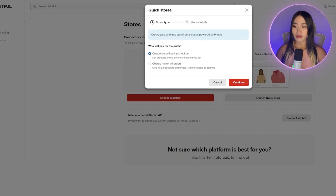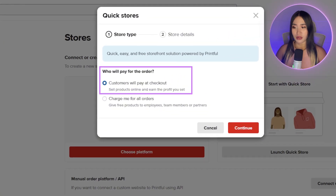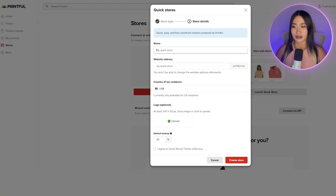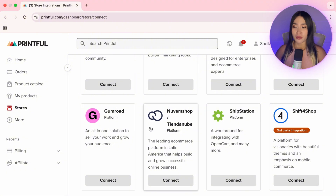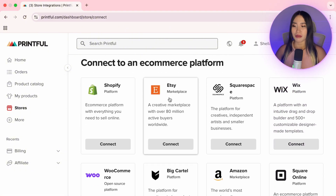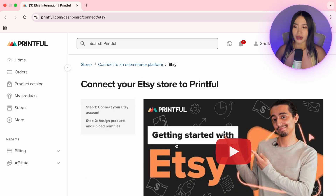To build a Quick Store on Printful, select the first option under Store Type, then click Continue and fill out the details — Printful will even give you a free domain name. Once you're done, click Create a Store. If you're not in the US, you can connect Printful to platforms like Etsy. Just click Connect Etsy and you'll find a detailed tutorial inside Printful.